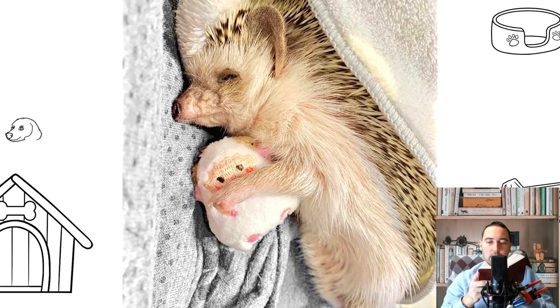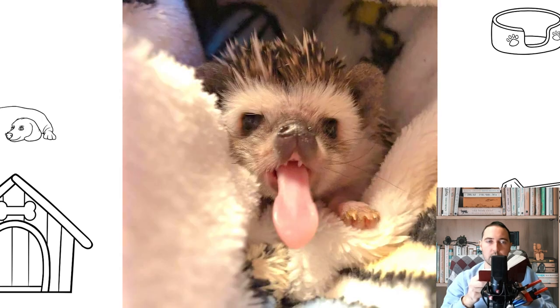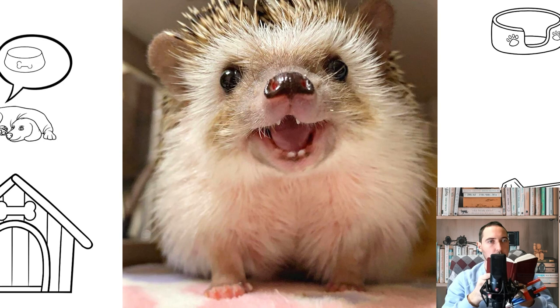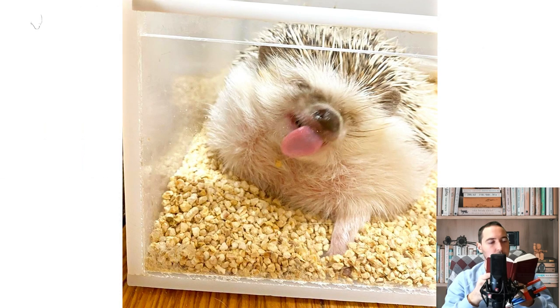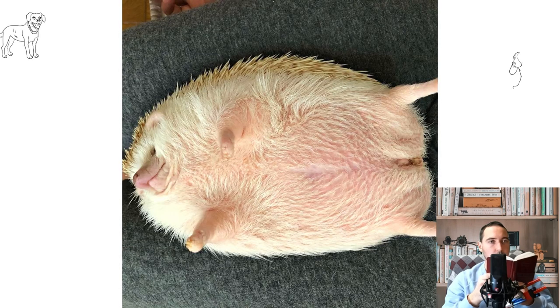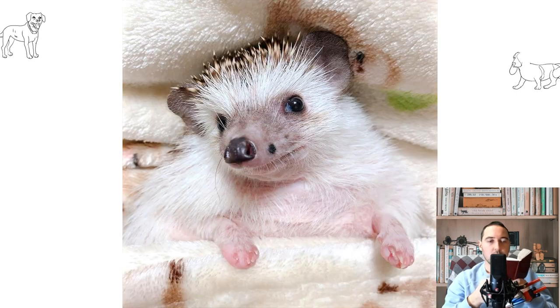Hedgehogs are predisposed to many diseases, including cancer and wobbly hedgehog syndrome (WHS). Some WHS symptoms are similar to those of multiple sclerosis in humans, including the inability to move normally, tremors of the limbs, and staggering while walking. A possible cause of WHS is a genetic defect that allows a virus to attack the hedgehog's nervous system. The nose can show a variety of alarming symptoms, especially respiratory conditions such as pneumonia. In many cases, the form of pneumonia that affects hedgehogs is bacterial in nature. Antibiotics can be very beneficial if administered quickly. Signs include blistering, excessive mucus production, or persistent sneezing.